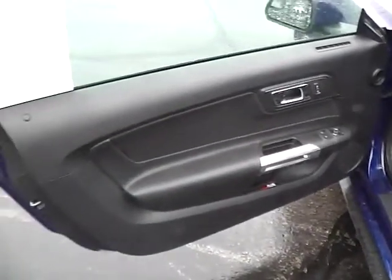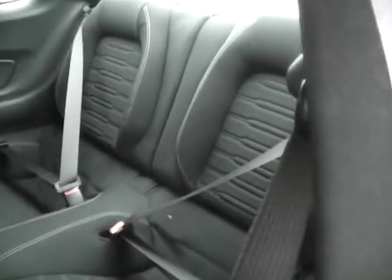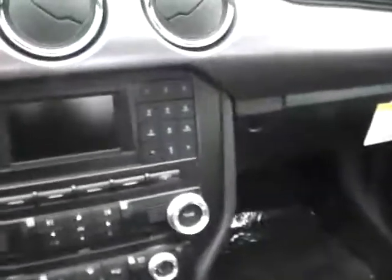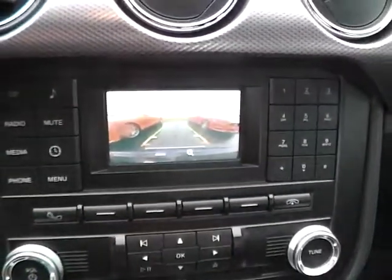Power locks, windows, mirrors, power driver seat, rear bucket seating folding for additional trunk space, and a large display with a backup camera.